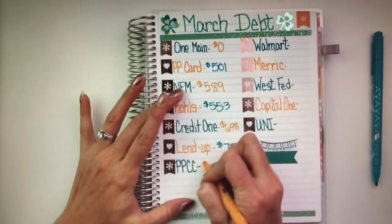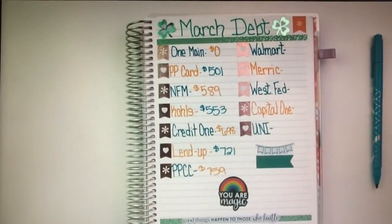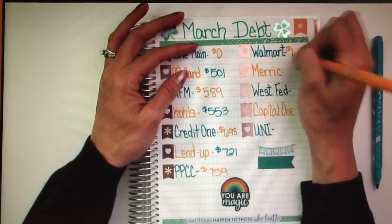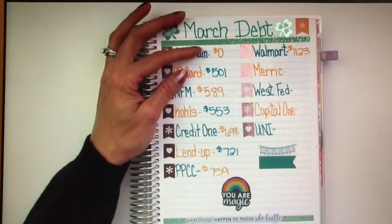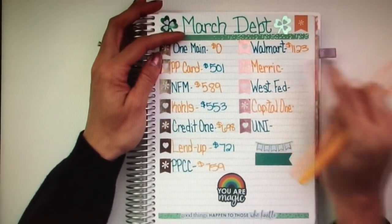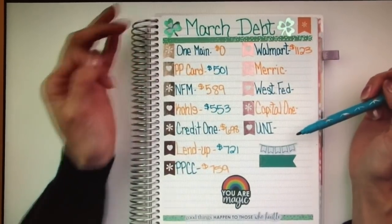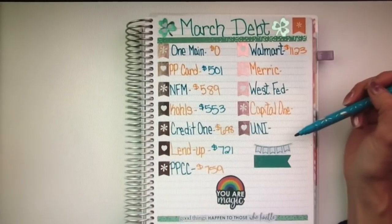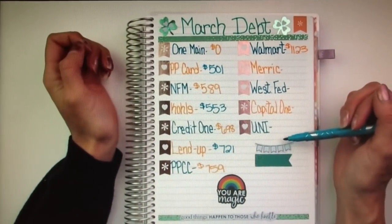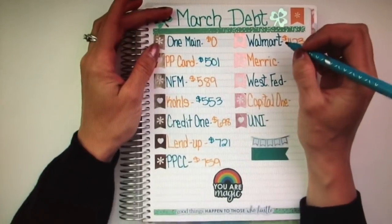Next one would be PPCC, which is $759. Next one is Walmart, and this is another one that does not go down very quickly. That's just what you get when you only put minimum payments down on debt — they don't go down very quickly until you start adding extra to that minimum payment every month. Walmart this month is $1,123. Now, this side here are my bigger ones, but thankfully I only have three that are over — well, one might be in the $3,000s. I don't have a lot of big debts.